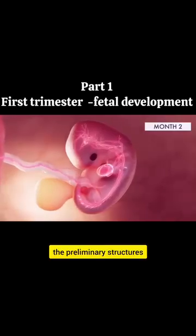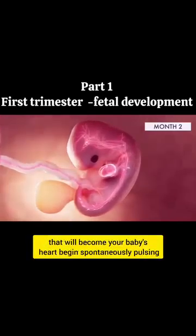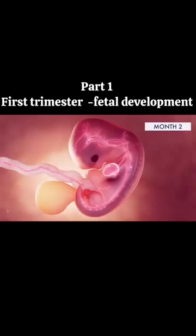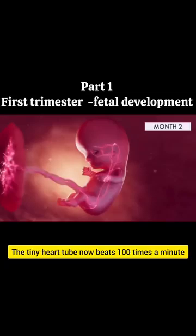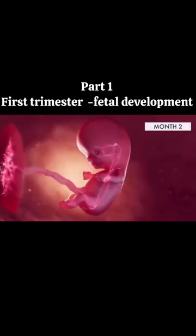In the same week, the preliminary structure that will become your baby's heart begins pulsing. Blood cells are taking shape and circulation will begin. The tiny heart tube now beats 100 times a minute.